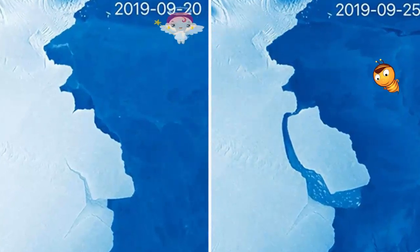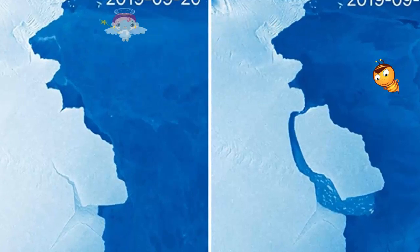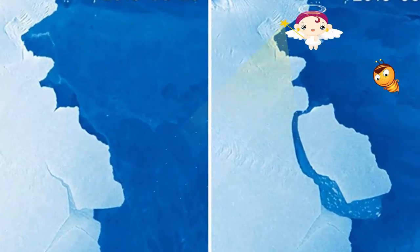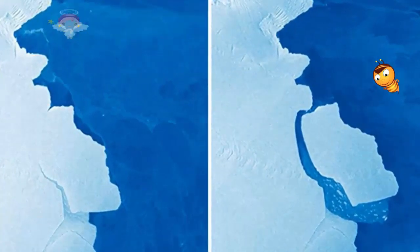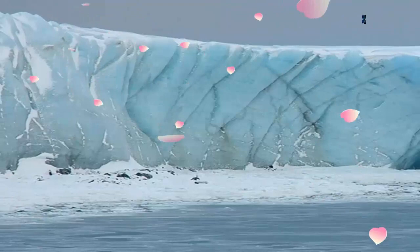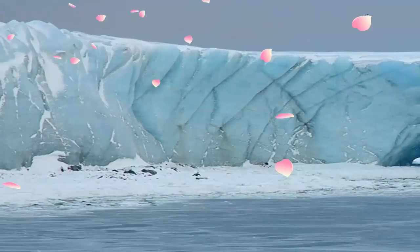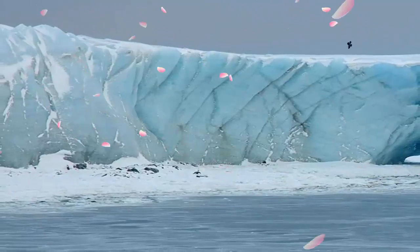A 315 billion tonne iceberg has broken off Antarctica. The Amory Ice Shelf has produced its biggest iceberg in more than 50 years. The carved block covers 1,636 square kilometres in area — a little smaller than Scotland's Isle of Skye — and is called D28.